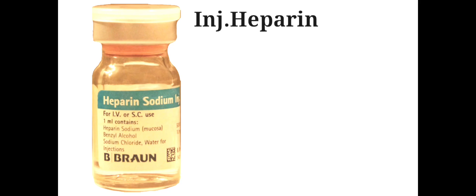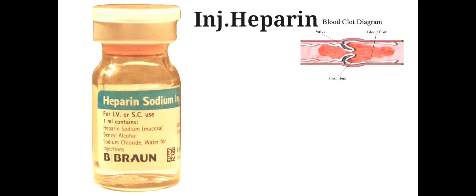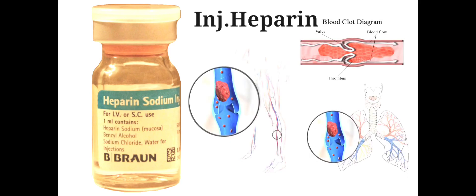Injection Heparin is used to treat and prevent blood clots. It is used to prevent and treat blood clots in the lungs and legs, including in patients with atrial fibrillation. It may also be used to treat certain blood clotting disorders.